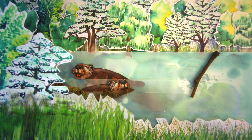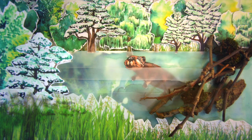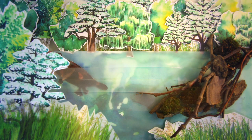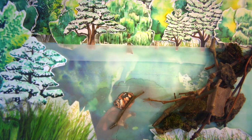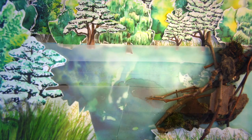By building dams out of mud, sticks, stones, logs and vegetation, they create deep ponds protecting themselves from predators. Beavers also create networks of canals, providing safe access to new food and building materials, which they can then float back to their dam. All this hard work creates an extraordinary mosaic of watery habitats.